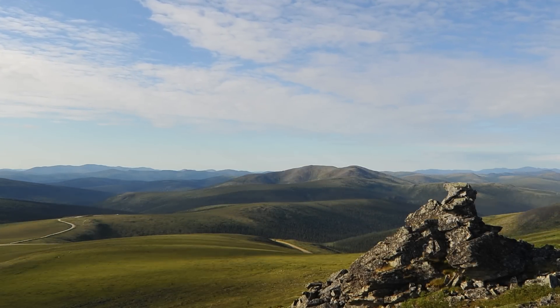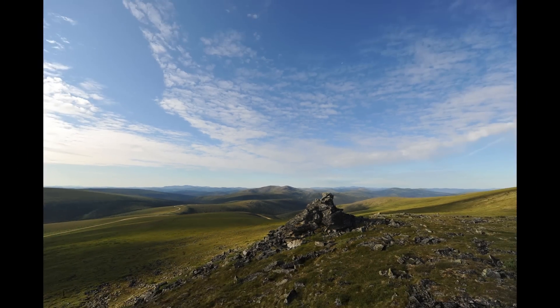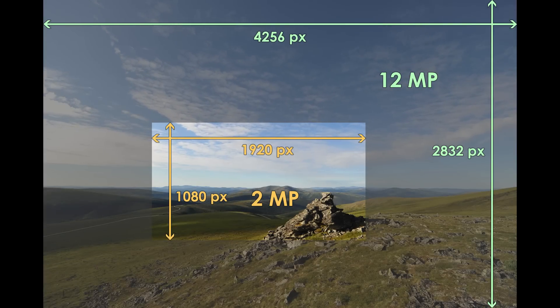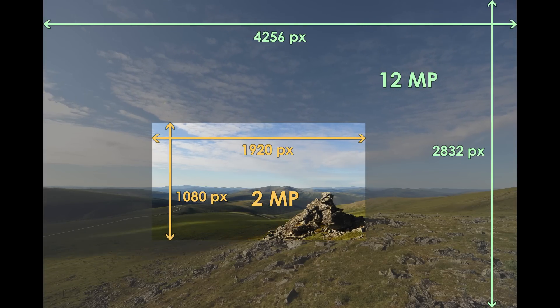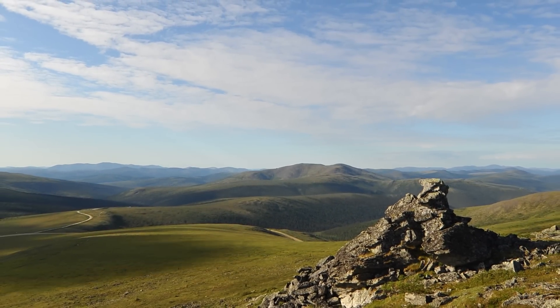Another advantage is that photos from DSLRs have significantly higher resolution than the 1920x1080 pixels used to produce the film. This allows for pan and zoom effects to be applied to the footage, adding a sense of motion.